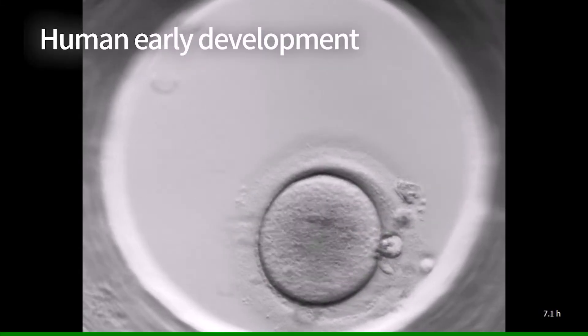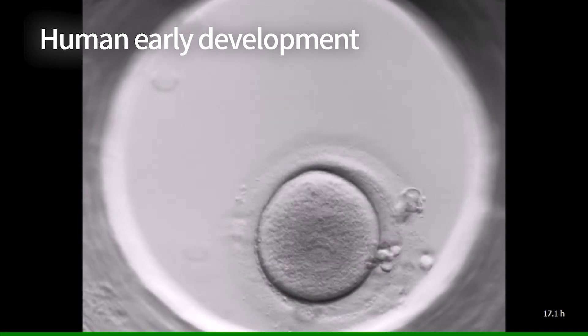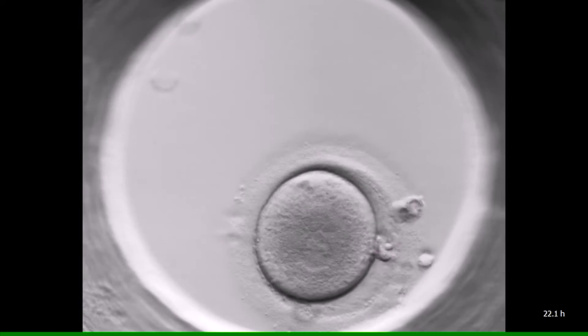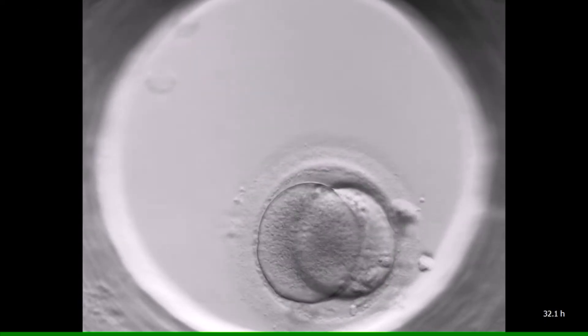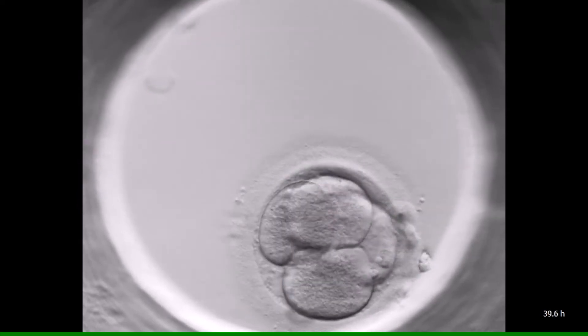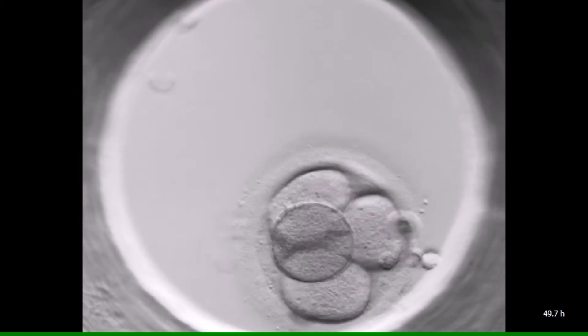The next video shows how a human fertilized egg undergoes the same stages. The video was captured at the Sha'arei Tzedek IVF clinic we visited. The process in the human embryo is 10 times longer — 100 hours instead of 10 — however, it looks strikingly similar to that of the sea urchin embryo.